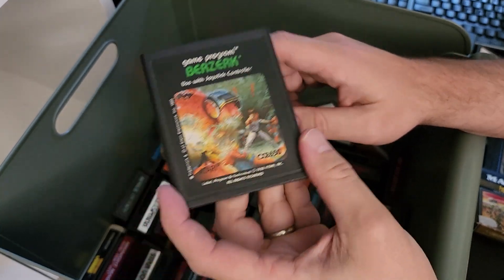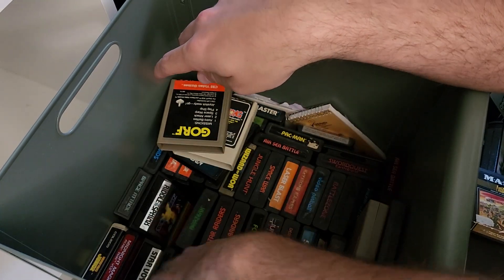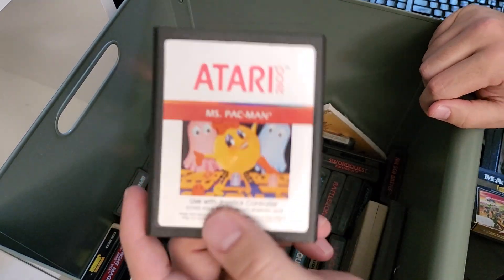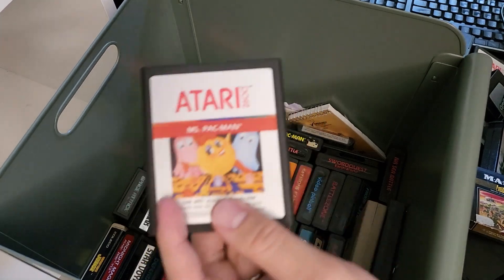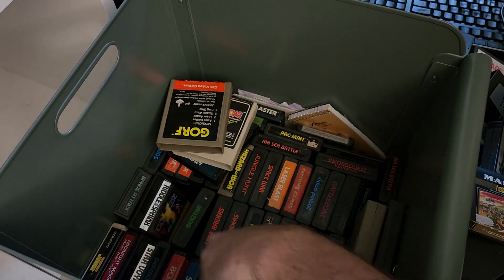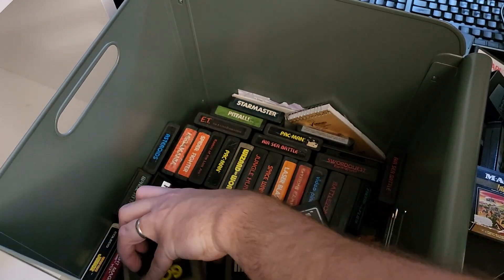I'm not going to forget Berserk — easily the most played game in this box. Oh yeah, and here's the third Pac-Man game: Ms. Pac-Man. Better than Pac-Man, not quite as good as Pac-Man Jr., but it fixed all the problems of the original Pac-Man. This is more what the original Pac-Man feels like it wanted to be.